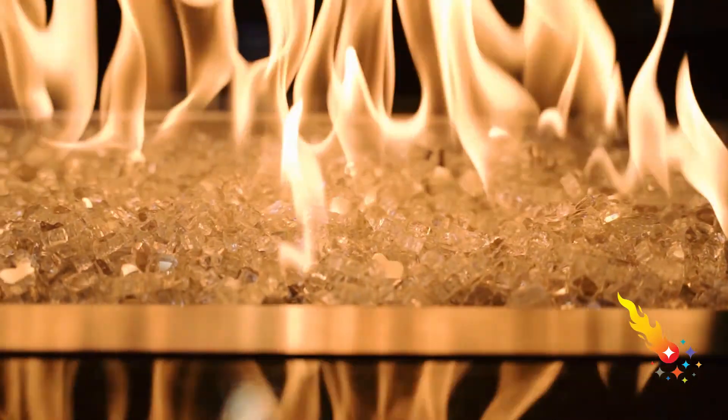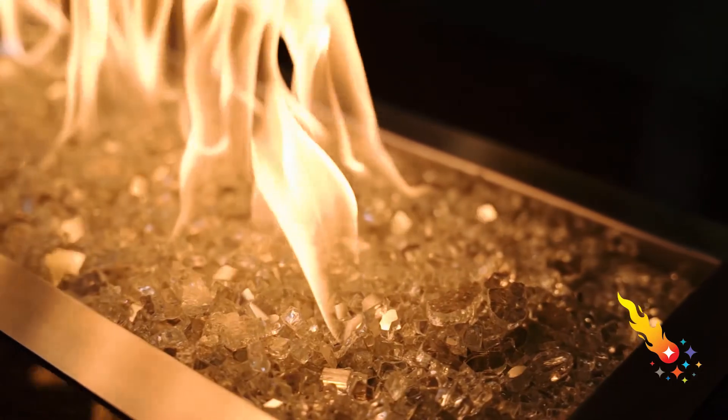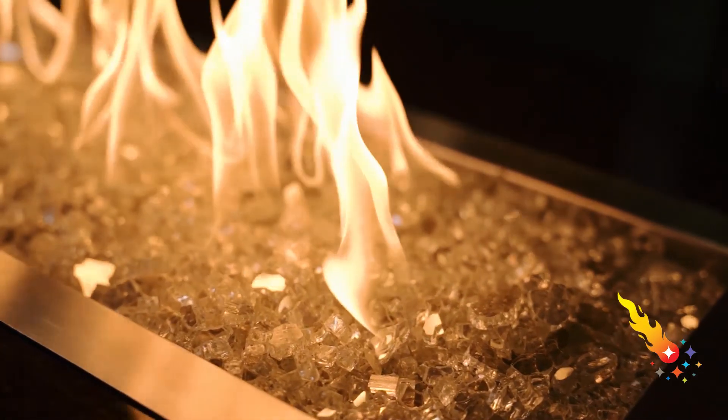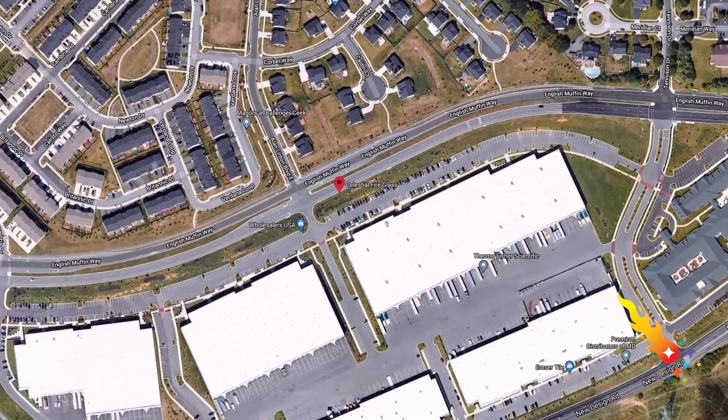At Celestial Fire Glass, we aren't selling fire glass to last a season — we're selling high quality fire glass to last you many seasons. Buying online today can be risky, so you want to be sure you're dealing with a reputable company that will be there to support you before, during, and after your purchase. Celestial Fire Glass is a US-based brand located in Frederick, Maryland. We're not some anonymous overseas seller who is here today to make a quick sale and then gone tomorrow. We stand confidently behind the products we sell and are here to serve you.